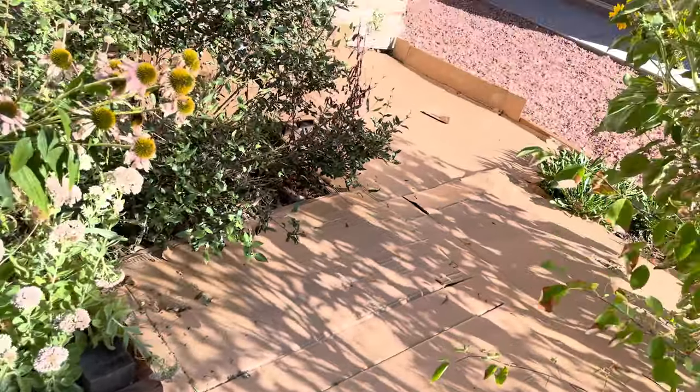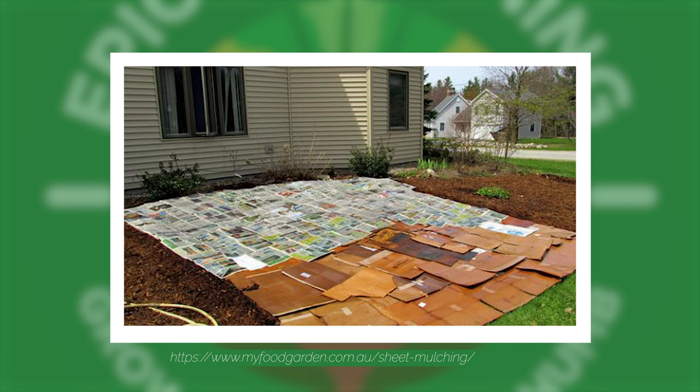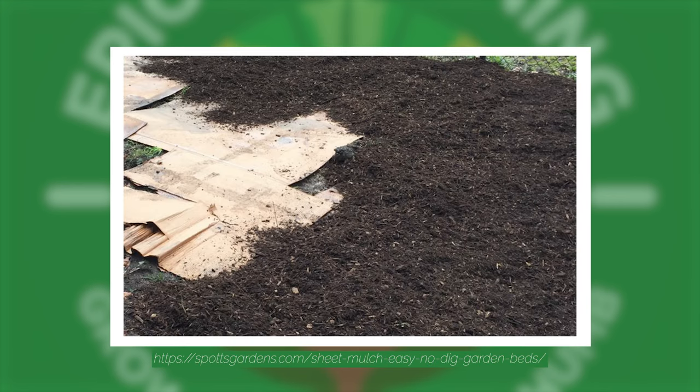Another technique you can use if you're starting a new garden and planting right in the ground is sheet mulching. I use sheet mulching a lot in my yard — it's a fantastic way to control weeds. What you do is lay down sheets of cardboard. I always use old boxes and hold them down with landscaping staples so they don't blow away. Then you cover that with a good layer of compost, and you can plant right into that. The cardboard will decompose over time, leaving you with lovely fresh soil with weeds buried underneath. Sheet mulching doesn't get rid of weed seeds the way solarization does, but if you're burying them deep enough, many of those seeds will only come up if you disturb the soil.